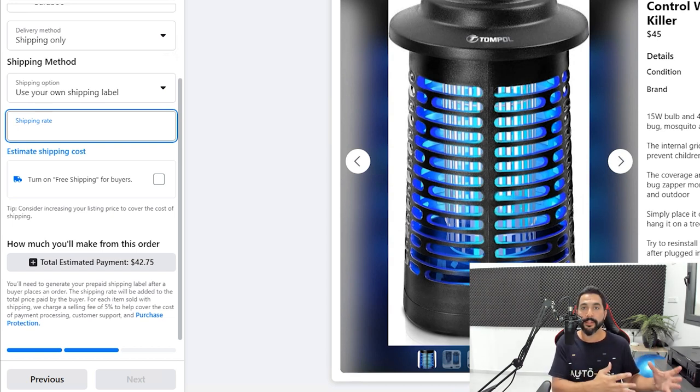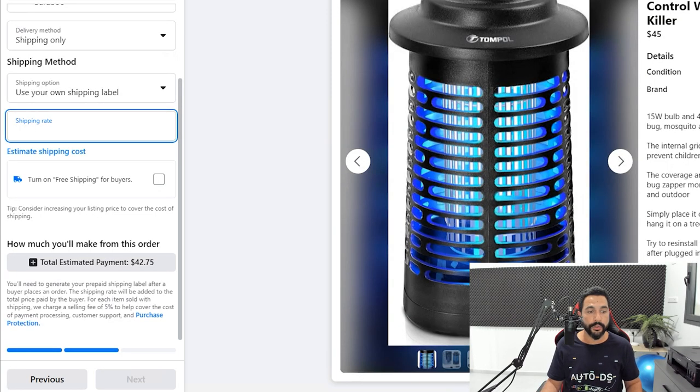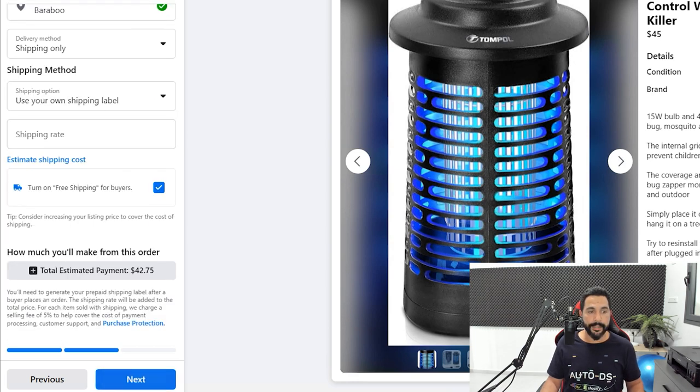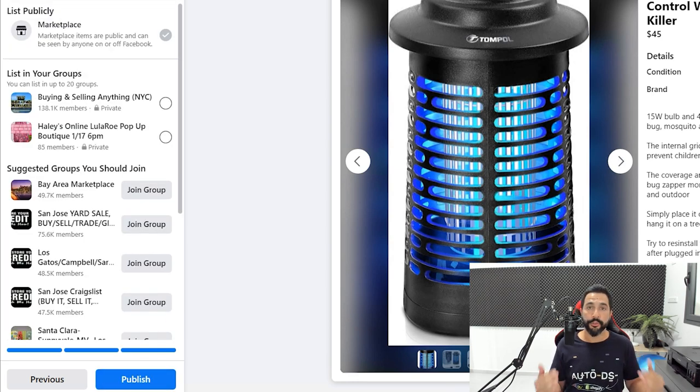For the shipping method, click 'Use Your Own Shipping Label.' For shipping rate, set it to Free. We're dropshipping from places where shipping is either free or included — in the AutoDS pricing settings I showed you, you have the option to include the shipping price, so AutoDS combines the product cost and shipping cost to ensure your profit margin is maintained. This way you can always offer free shipping to buyers.